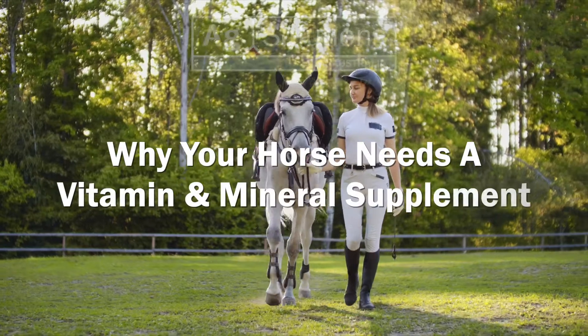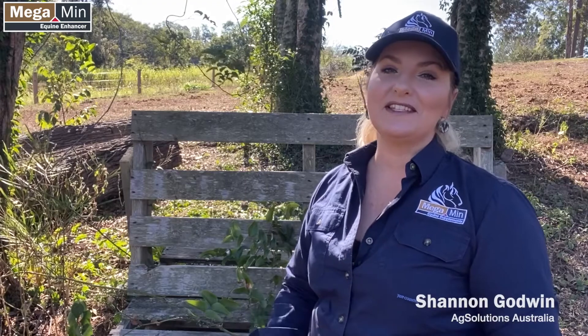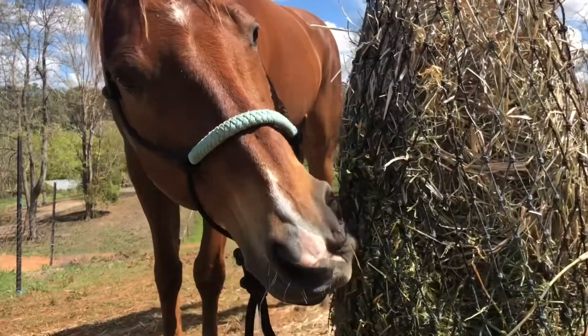Have you always wondered why you need to feed a vitamin and mineral supplement to your horse? Hi, I'm Shannon Godwin from Ag Solutions, and today I thought I'd discuss why you should give your horse a good quality vitamin and mineral supplement, even if they're grazing good quality pasture or hay, and also where mineral supplementation fits in if you are also feeding your horse a fortified feed.